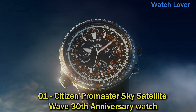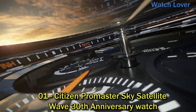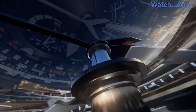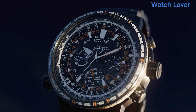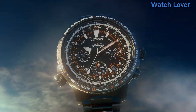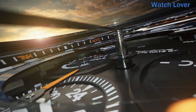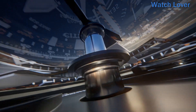Number 1: Citizen Promaster Sky Satellite Wave 30th Anniversary Watch. Designed for professional use with a design nod to the 1989 Promaster Sky, the 30th Anniversary Satellite Wave GPS Watch from Citizen is all that and more. Within a super titanium case and bracelet lies a multi-layer black dial featuring satellite timekeeping technology with synchronized time adjustment in 40 time zones. Features include a 1/20-second chronograph measuring up to 24 hours, power reserve indicator, perpetual calendar, alarm, and light level indicator.